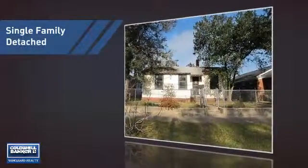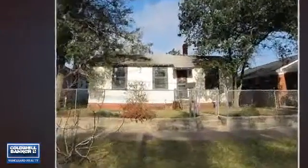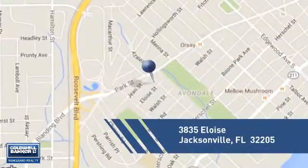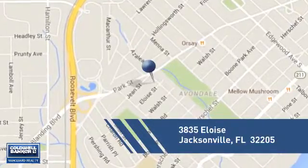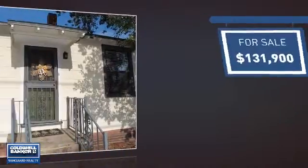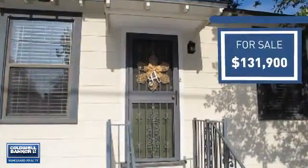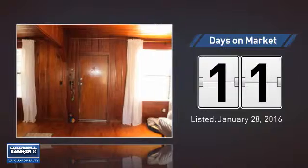This home is a great choice for those looking for comfort, convenience, and the privacy of their own home. It's located in the Jacksonville area, currently listed at just over $130,000. It's been on the market since January.